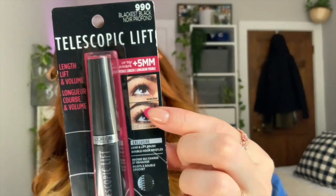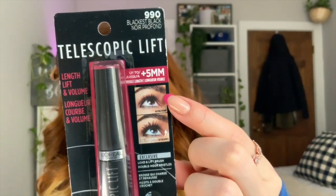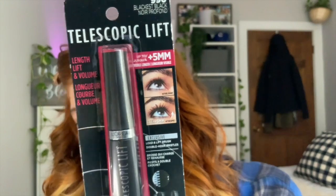I also ended up picking up the new telescopic lift mascara — you know the one that's been getting all the drama recently. We know that one video was fake and debunked, but I'm still curious about the product and how the brush actually works. If you guys are interested in seeing how this one actually performs, just let me know in the comments below. That's gonna be all for this week's video — thank you so much for watching! Make sure to subscribe and leave me a like because it really helps me out. I'll see you guys in the next one!